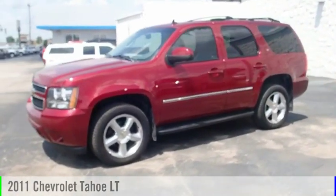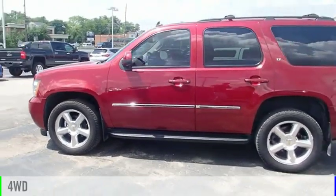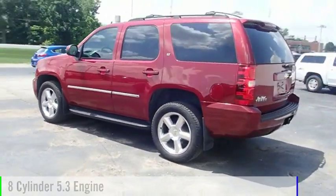Stop by and take a look at the 2011 Tahoe. This vehicle is powered by a four-wheel drive, eight-cylinder, 5.3-liter engine.